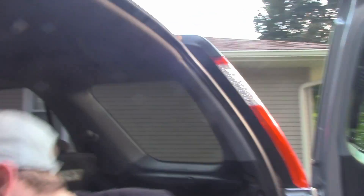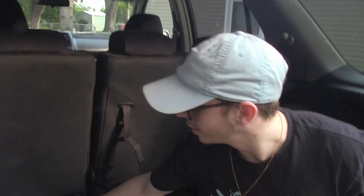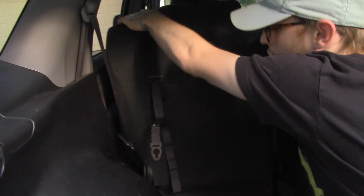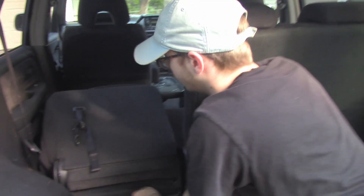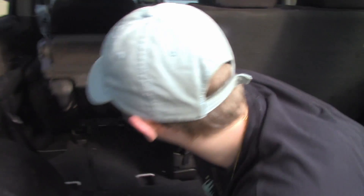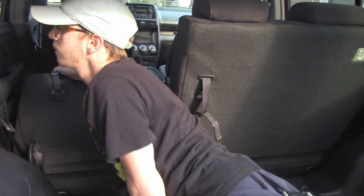Another thing you can do is fold these rear chairs down like this, and then open it up to have more room. Or if you want to store something, you just bring them back up and you're back to five-seater configuration.